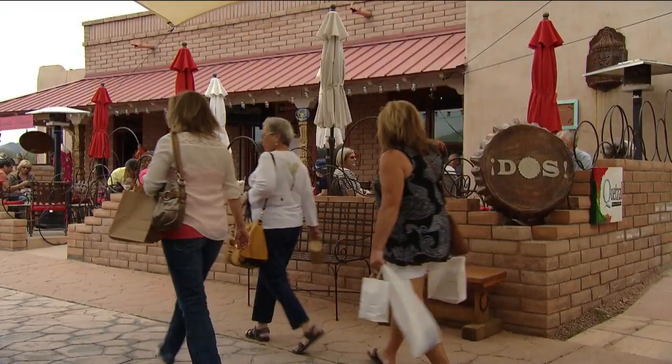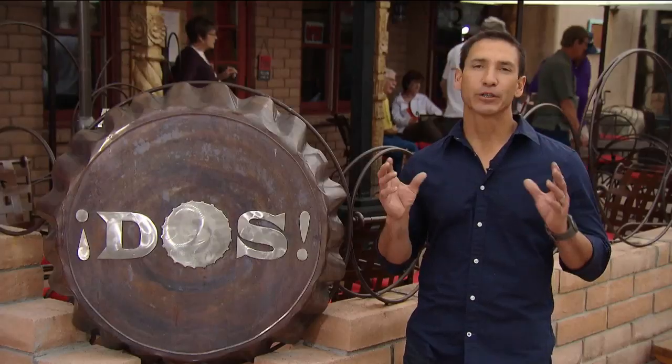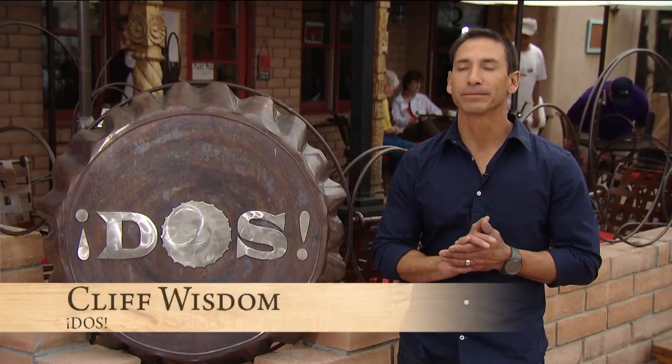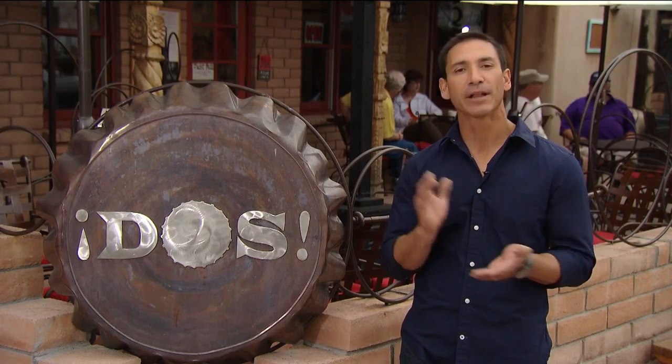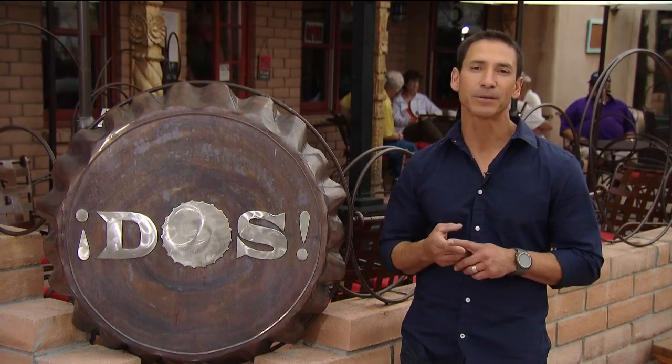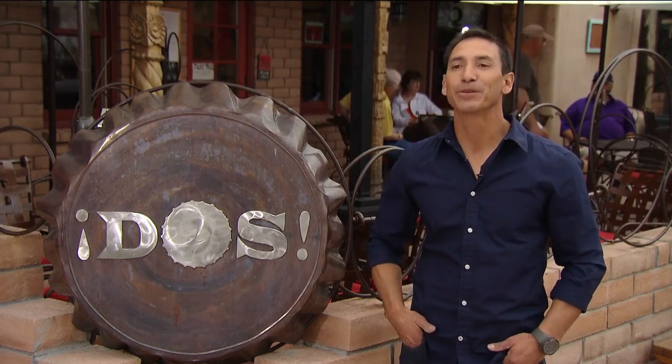Right in the middle of Tubac, you've got great craft beers from all over the country. It's a place that's casual — not a traditional sit-down restaurant. You can come in, grab a glass of wine, grab some street tacos, sit out on the patio, and people-watch. That's what really makes it unique.